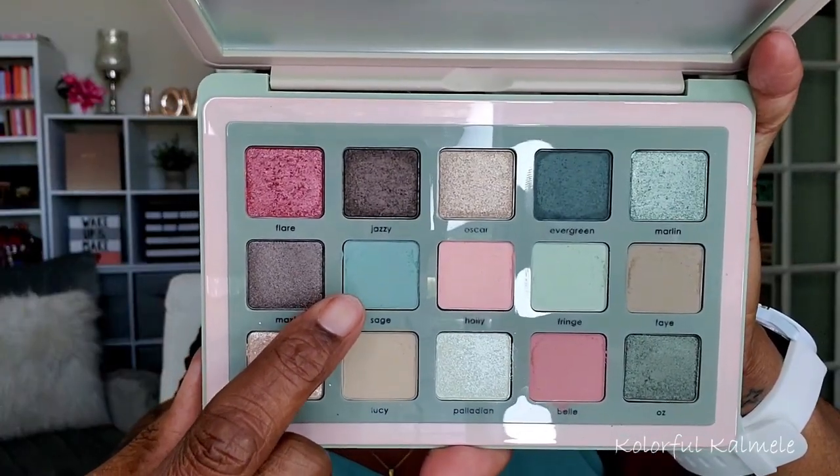The first shadow I'm going into is called Sage. It's a really pretty kind of mid-tone green shade — not the lightest in the palette, but not the darkest either. I wanted to see how this would come off on my lid. And as you can see, it is building up very nicely, very pigmented, and very smooth. I really didn't go into a lot of shades for this look.